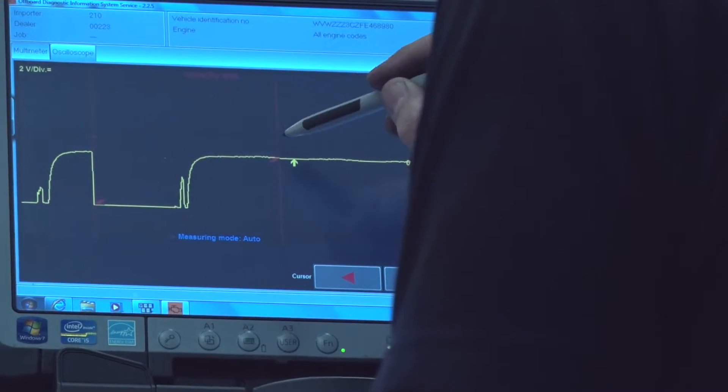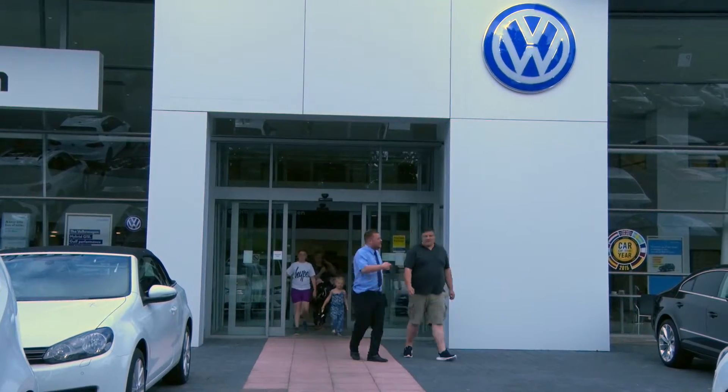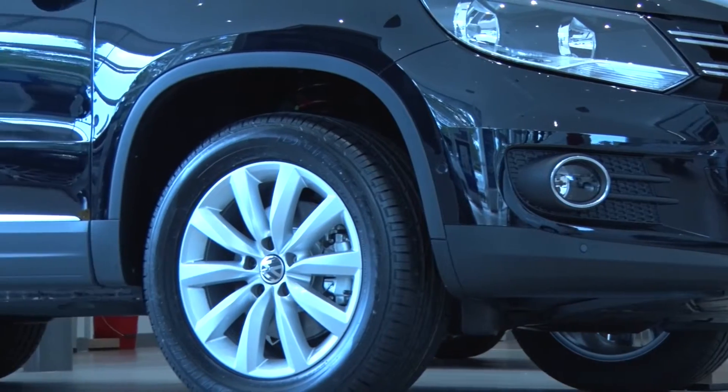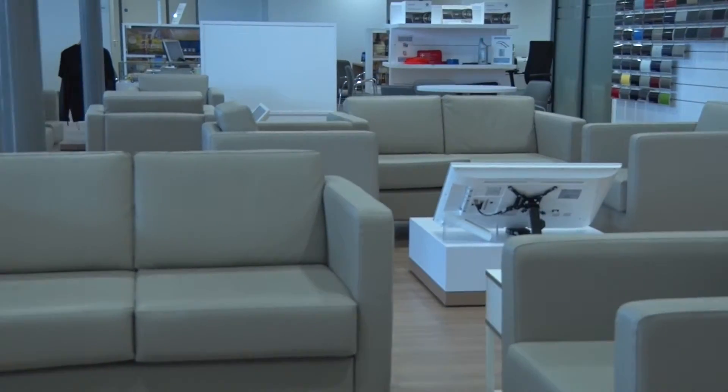Every issue identified will be fully explained, and you can even request a video so you can see for yourself why we have flagged something up. Of course, we will not carry out any repairs until we get the green light from you. But with your approval, we can carry out any work required while your car is with us, or alternatively you can book a different time and date to suit you.